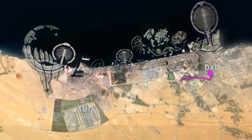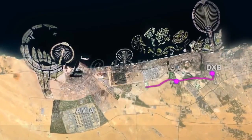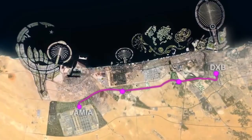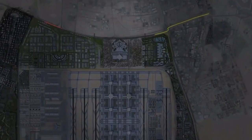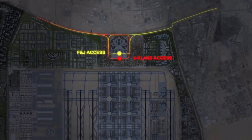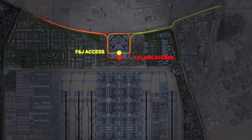Passengers can check in at the city stations. The express train drops them directly to the immigration at the terminal. Dedicated roads leave easy access to the airport for buses, taxi and cars, eliminating congestion at the curbside.